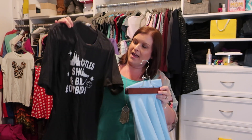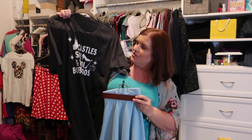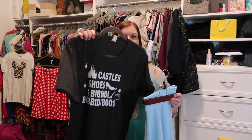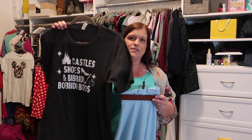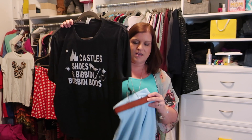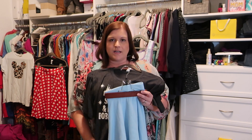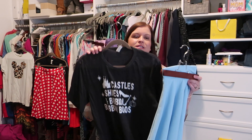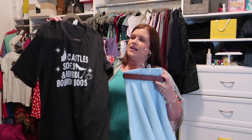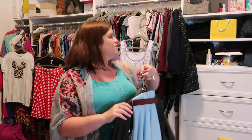Following the same pattern, I have another skirt from Amazon that's more of a Cinderella blue, and I have this shirt that says 'castle shoes and bibbidi-bobbidi-boos.' I've worn this on a few different trips and I really like it because it's sparkly and fun. I'll link the Amazon sellers down below in the description. I'm planning on doing a little tie-up to the side, making it a fun Disney bound that's a throwback to Cinderella and works great for castle pictures.